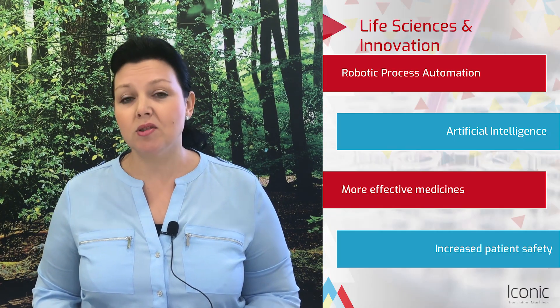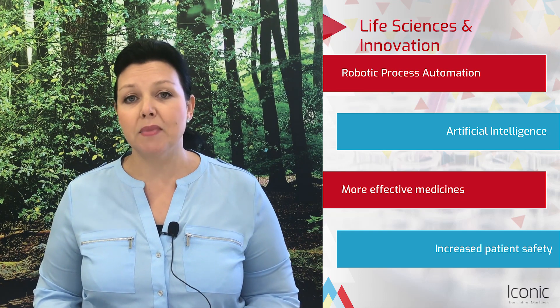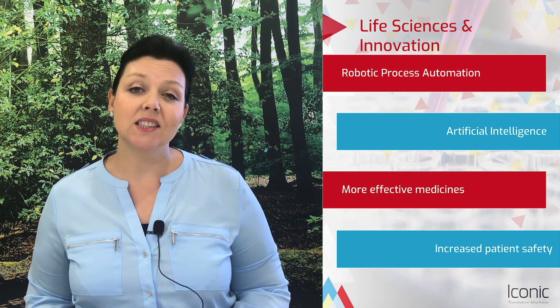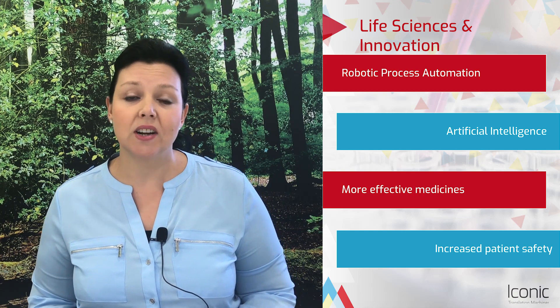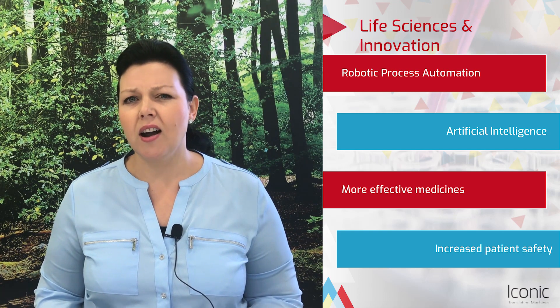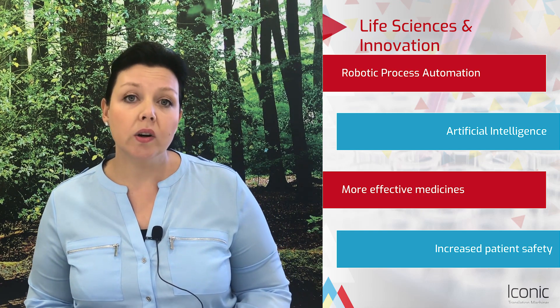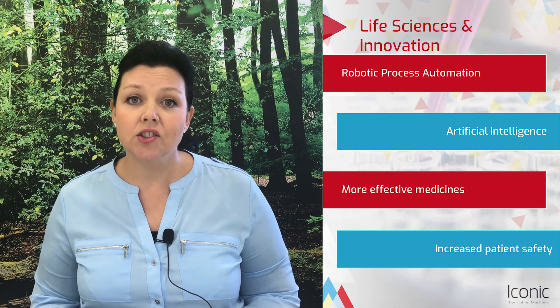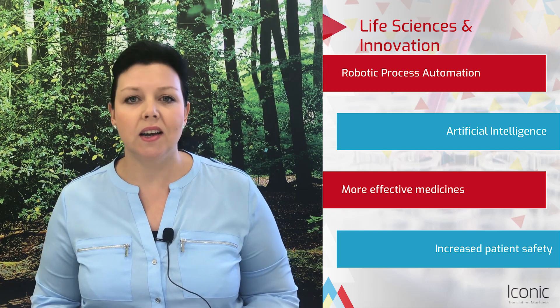It's important to note that the life sciences sector is in a highly transformative stage. The world's leading medtech, pharma and CRO organisations are now turning to machine learning and artificial intelligence technologies to assist them with digital transformation and robotic process automation or RPA initiatives. These strategic initiatives are helping to provide more effective medicines, greater access, lower costs and digital personalised therapeutics which will help us all to lead longer and healthier lives.